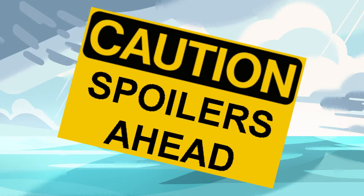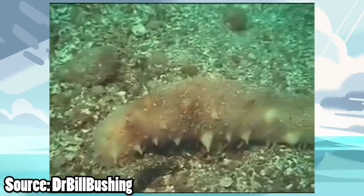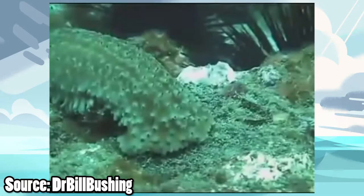Of all the newest Pokémon revealed in this video, one specifically stuck out to me: Pyukumuku, the Sea Cucumber Pokémon. Now I'm not sure if you know me, but marine animals fascinate me to no end, and the sea cucumber is no exception.